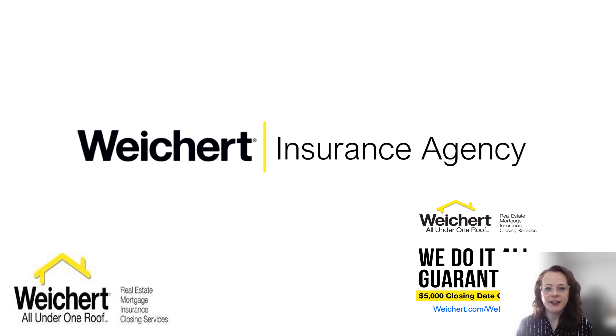Hello everyone, thank you for coming today. My name is Katie Norell and I'm the insurance advisor for this office. Here at Weikert Insurance Agency we work with over 15 different insurance carriers and we can shop around for you.